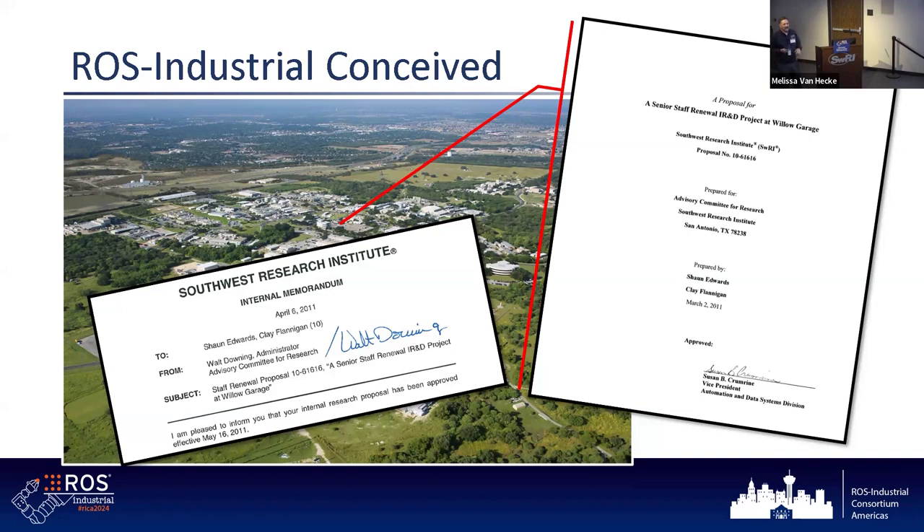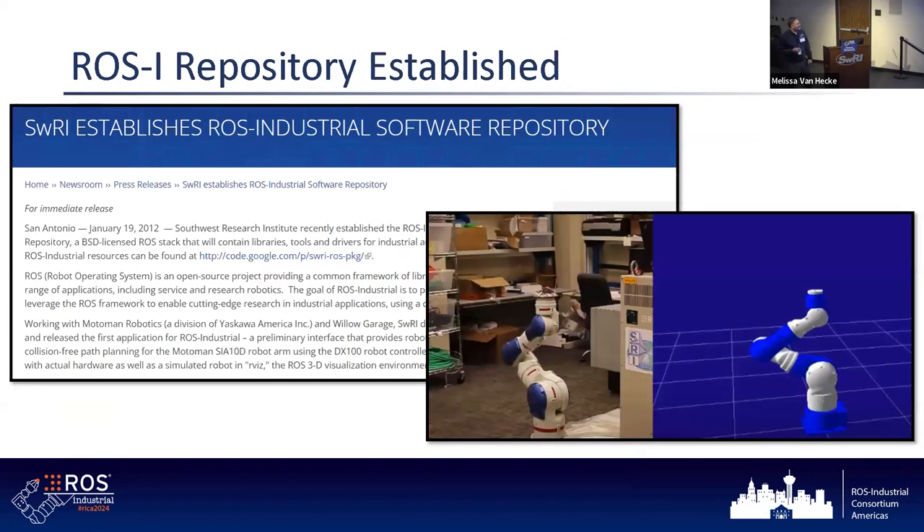That was the proposal. At the time we had a couple of partners — one being Willow Garage, the founder of ROS, and the other was Yaskawa Motoman. They said, take one of our robots out there and see what it does. We got that awarded. The picture on the bottom right is at Willow Garage — there we had the Motoman sitting on the floor working with RViz. We released a press release saying we've got this repository — now what do we do with this thing?